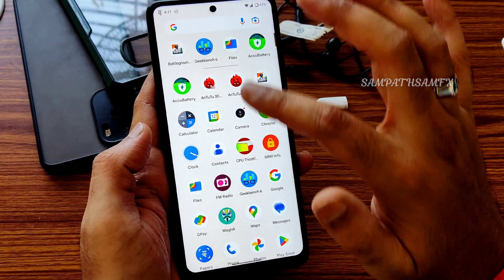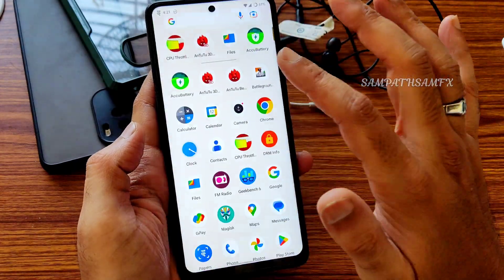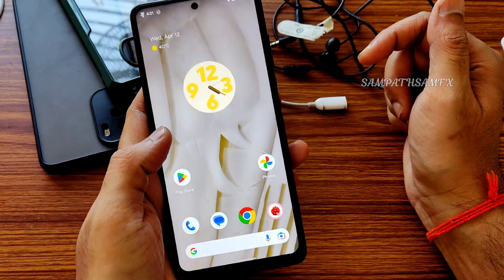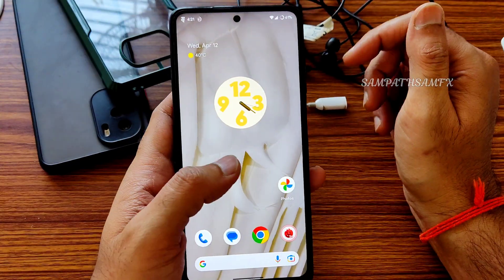I'm showing the Geekbench result as a screenshot because it doesn't show history in the app — 694 single-core and 1763 multi-core. The user interface is very similar to other stock-type ROMs, quite clean.